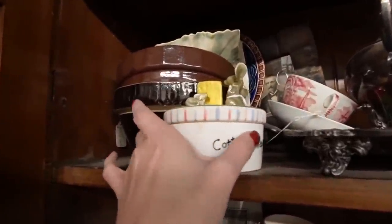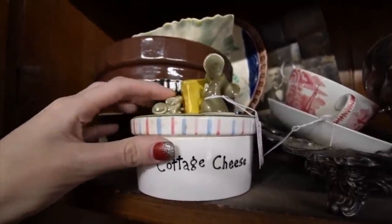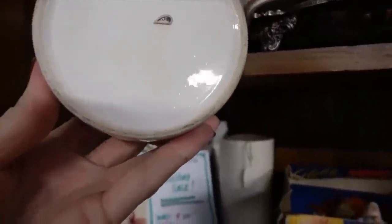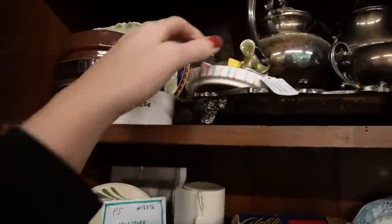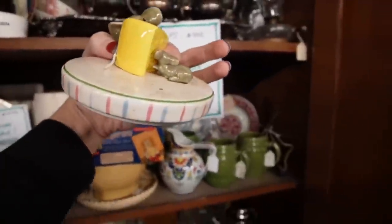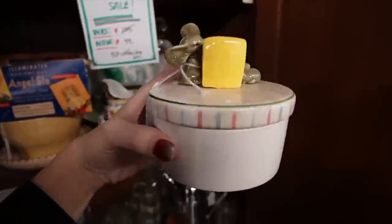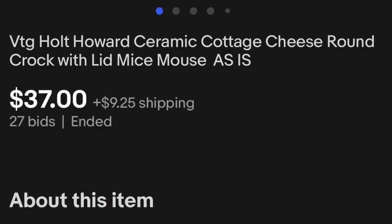This is adorable. Little mice on the lid — it's weird that one is facing one direction and the other is in the opposite direction. It's a cheese or cottage cheese dish. It needs to be cleaned a little bit, there's some paper in there too. It's $9.50. Almost like a little Howard-ish piece. It says Japan on it, and only $9.50 — I might grab that.